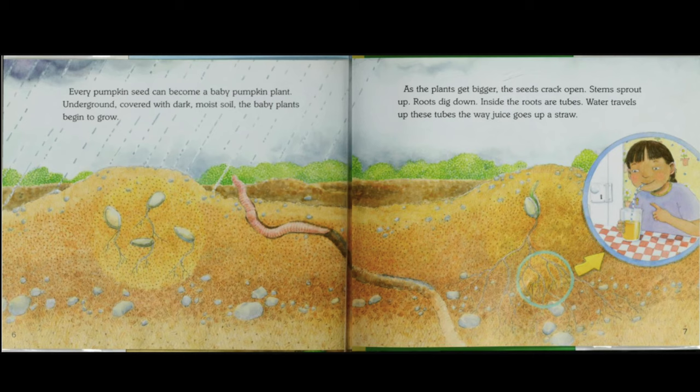Inside the roots are tubes. Water travels up these tubes the way juice goes up a straw.